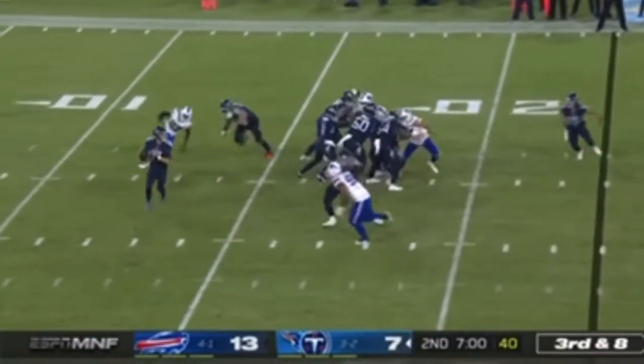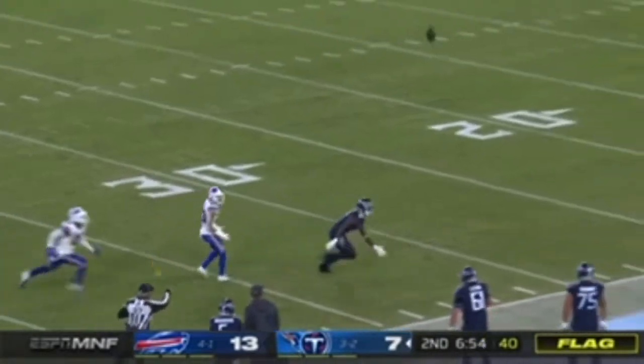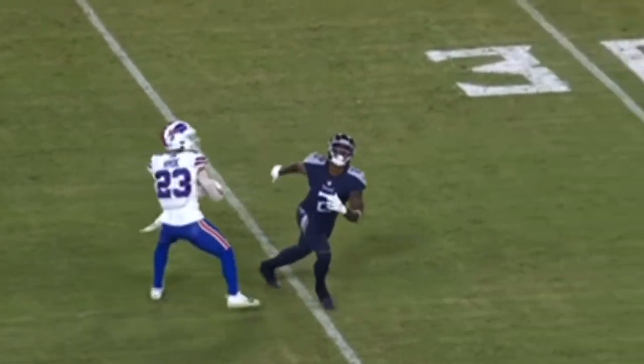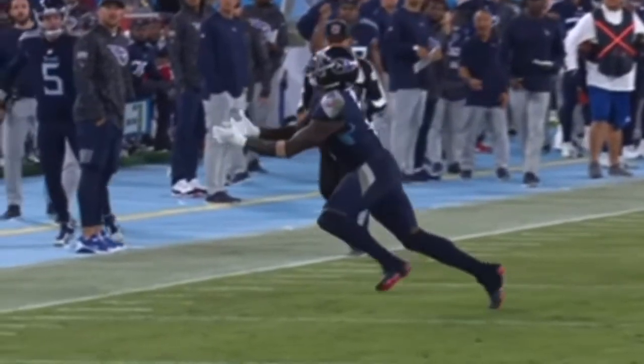Bit of a low snap. Tannehill — flag is out — Tannehill will throw down the field. Off the helmet, Julio Jones catches it! What a highlight catch by Julio Jones. That's great concentration, not giving up on the play. Micah Hyde had his back turned to the ball, couldn't stay in phase with Julio.